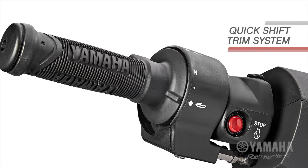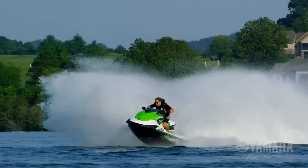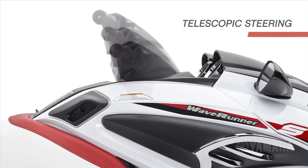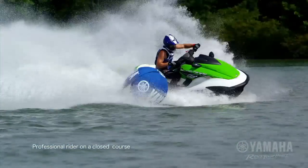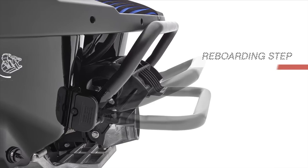Yamaha's quick-shift trim system offers 24 degrees of total trim range. Adjustable telescopic steering for changing riding style. Slip-resistant hydro-turf mats and reboarding step at the stern.